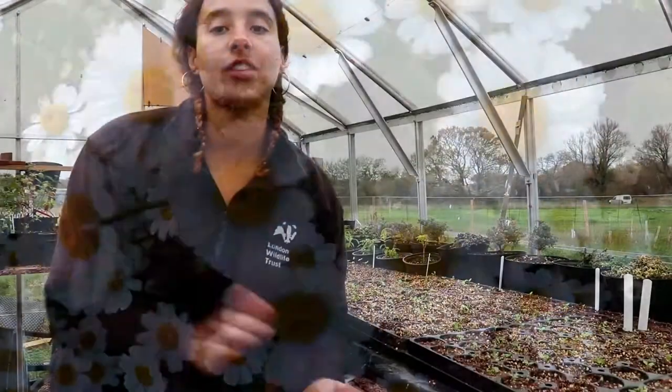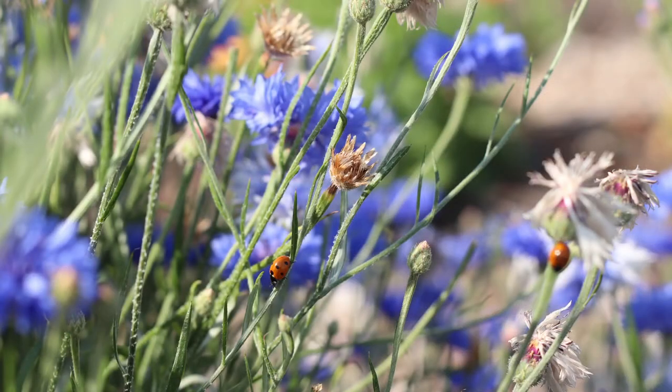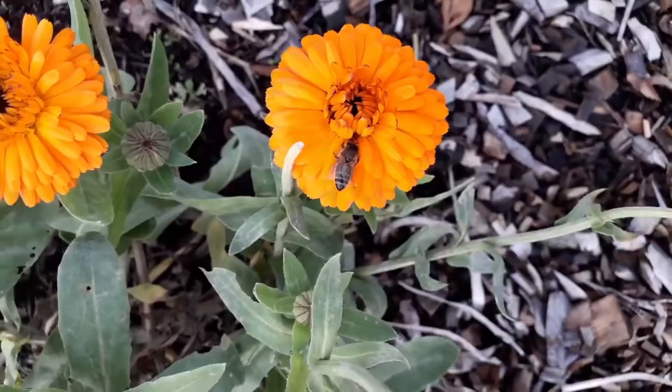There are three things that we really focus on here: more flowers, because that's what wildlife and insects eat; more trees, because those provide habitats and food for wildlife and are great for soil structure and improving the resilience of our land; and improving the soil — we need to give as much attention to the underground life as we do to the above-ground life.